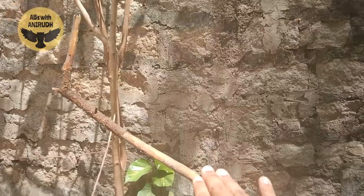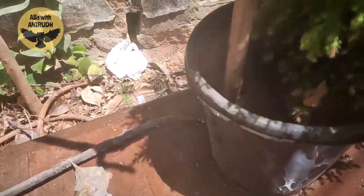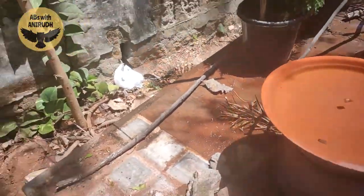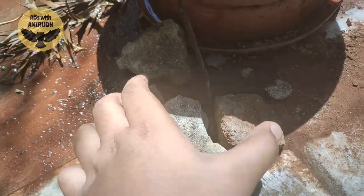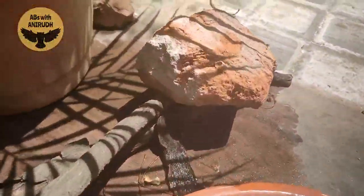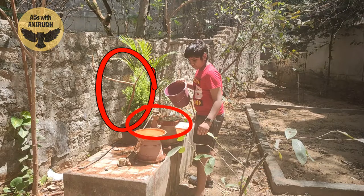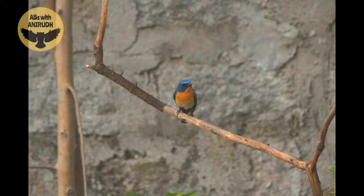If you observe the birds, they come to the baths using small branches on the way — they don't directly come to the bird bath. They come through branches, where they feel safer and can check if any predator is there before coming to the bird bath. That's why I put many branches throughout my backyard birding setup, and even if the birds don't come to bathe, they just come to sit on them.